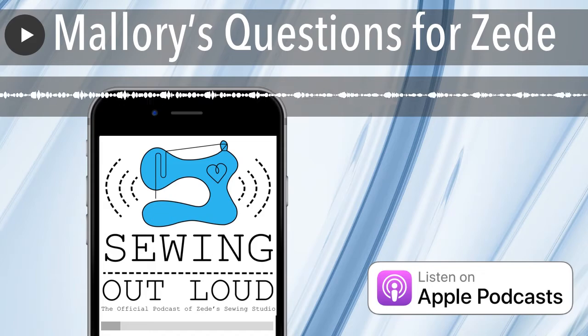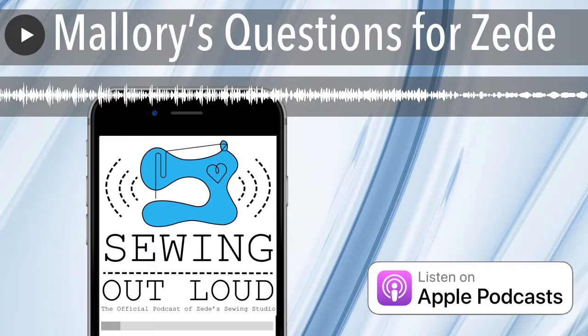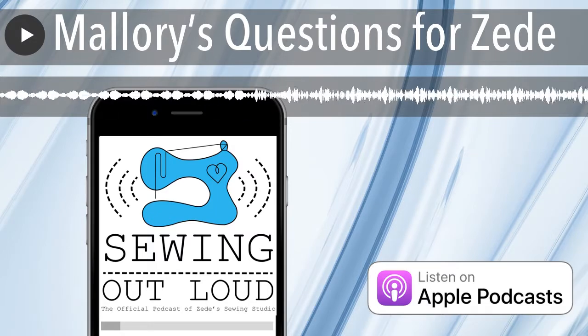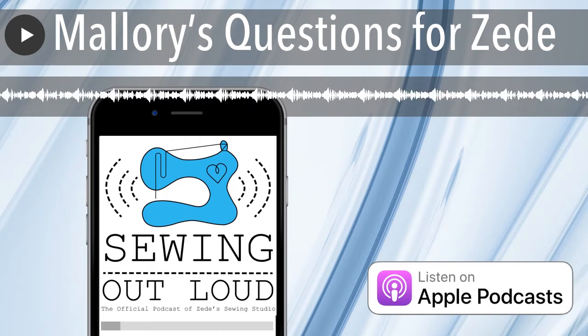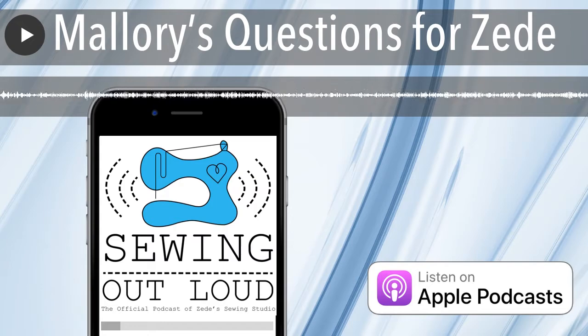Let me adjust my microphone. You just saw those fabrics I brought up here. I bought some fabrics from LA Finch Fabrics — it's funny how my eyes go, what is that? — and I have some stuff from Joann here too. It's Joann, not Joann's.